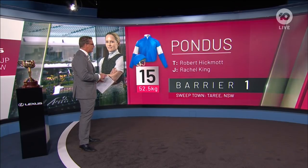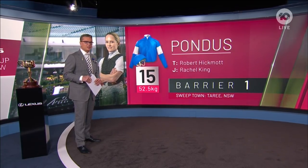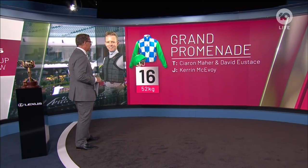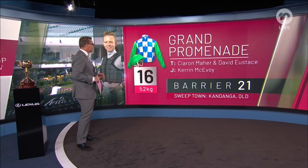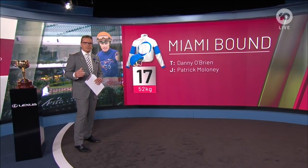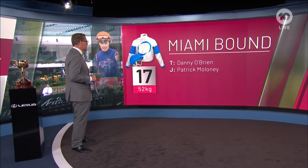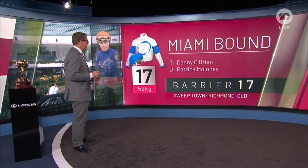Gate one is the same barrier that Michelle Payne and Prince of Penzance drew when she became the only woman to win the Melbourne Cup. Number 16, Grand Promenade — Kieran McEvoy looking for a fourth Melbourne Cup — has drawn barrier 21. He's going to do it tough from out wide. Number 17, Miami Bound, Danny O'Brien, who won the Cup two years ago with Vow and Declare. Another wide gate for Patrick Maloney: gate 17.